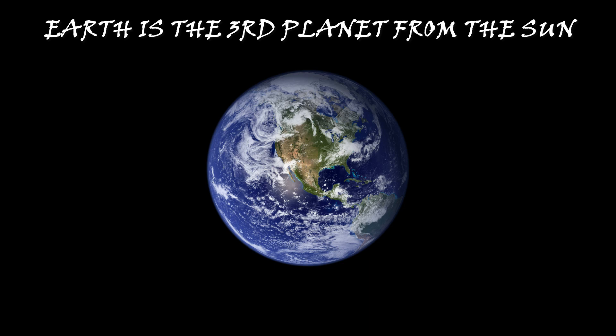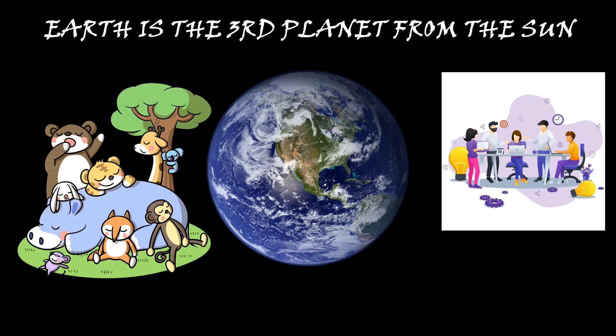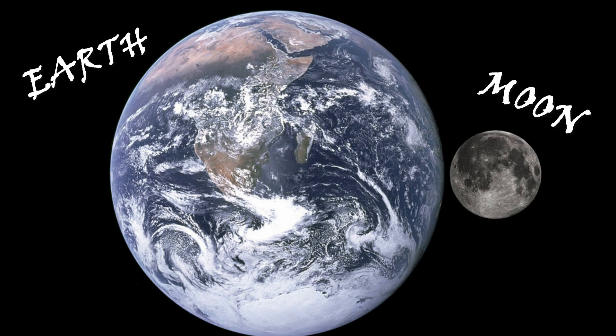Our Earth is the third planet from the Sun. It is the only planet where plants, animals, and human beings live. Many planets have one or many small components that revolve around them — these are called satellites. The Earth has only one satellite, the Moon. It is the fifth largest satellite of the solar system. It has no light of its own; however, it appears bright because of the sunlight reflected from its surface.